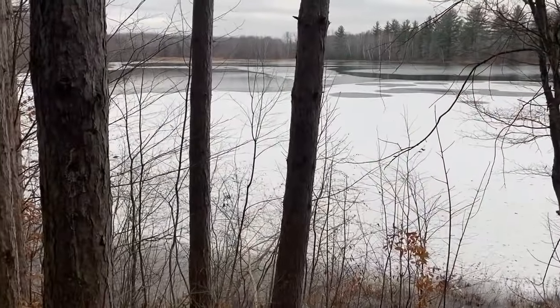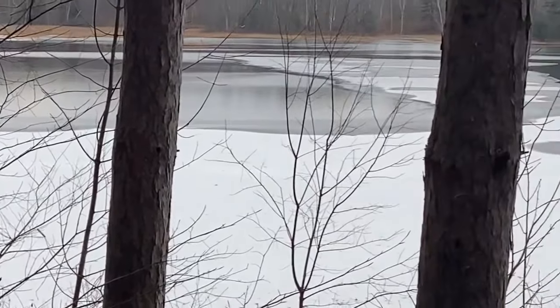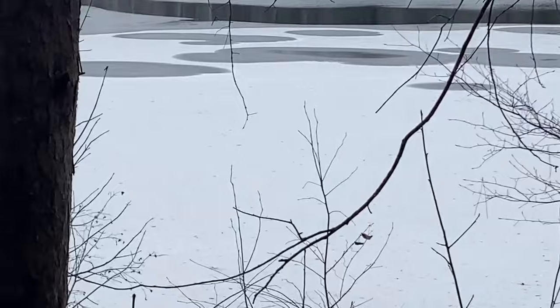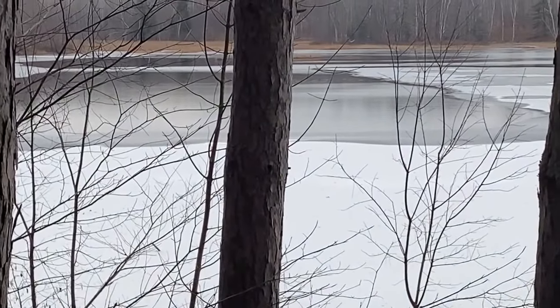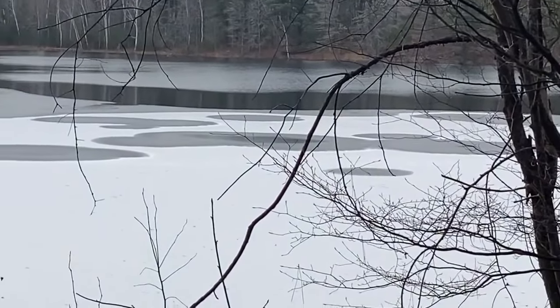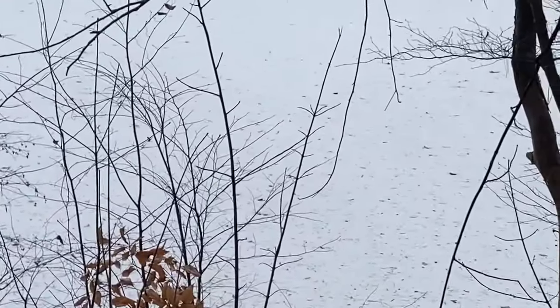There it is, guys — open water. We got ice here still, which is good, but we need it to tighten up out there. A little bit of snow too.